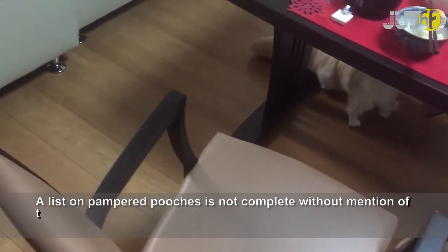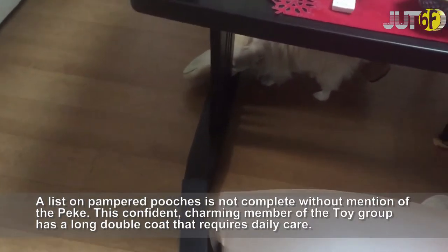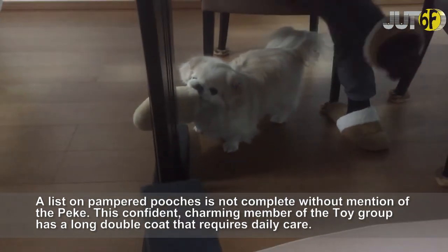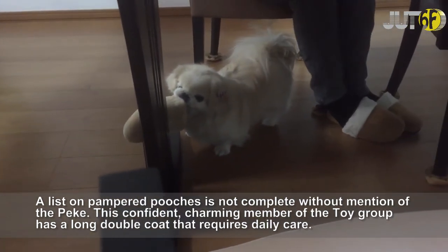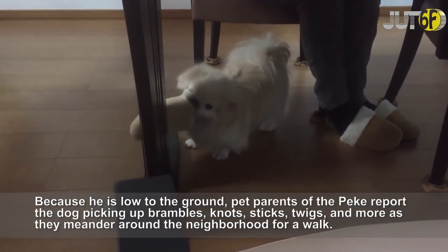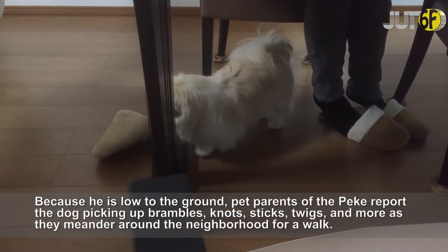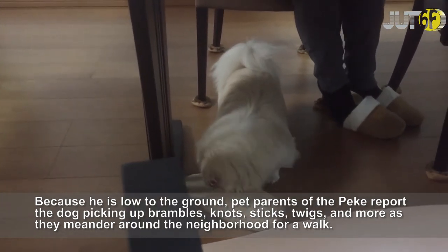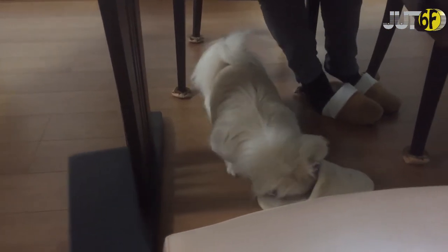A list of pampered pooches is not complete without mention of the Pekingese. This confident, charming member of the toy group has a long double coat that requires daily care. Because he is low to the ground, pet parents of the Pekingese report the dog picking up brambles, knots, sticks, twigs, and more as they meander around the neighborhood for a walk.